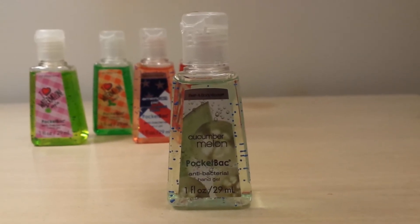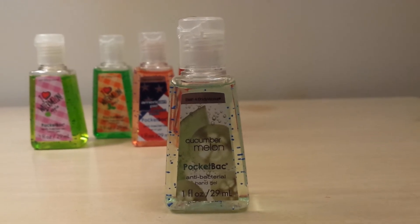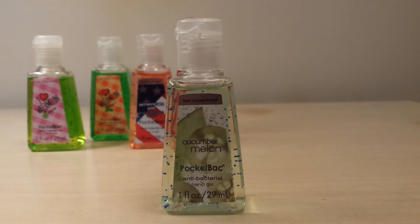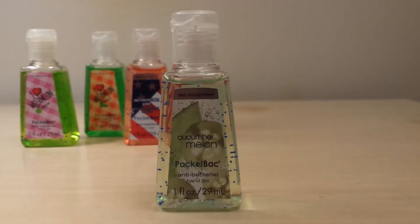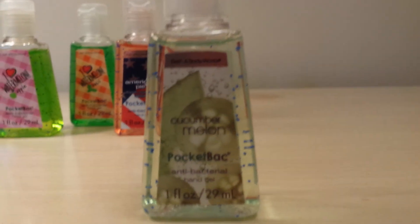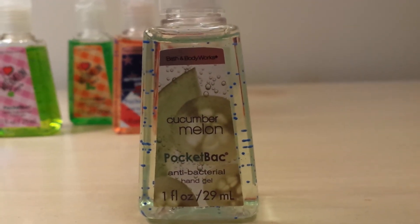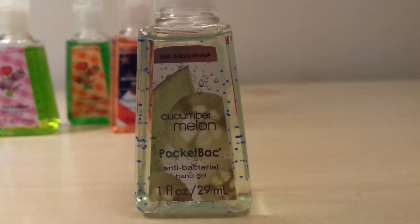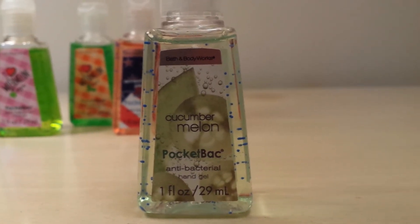Next, I got Cucumber Melon, and this is the old packaging one from around 2011. They don't make this one anymore, so I was really happy to get it. I love the packaging on this one because it has the refreshing water, cucumbers, and melons — it just looks so nice and refreshing.